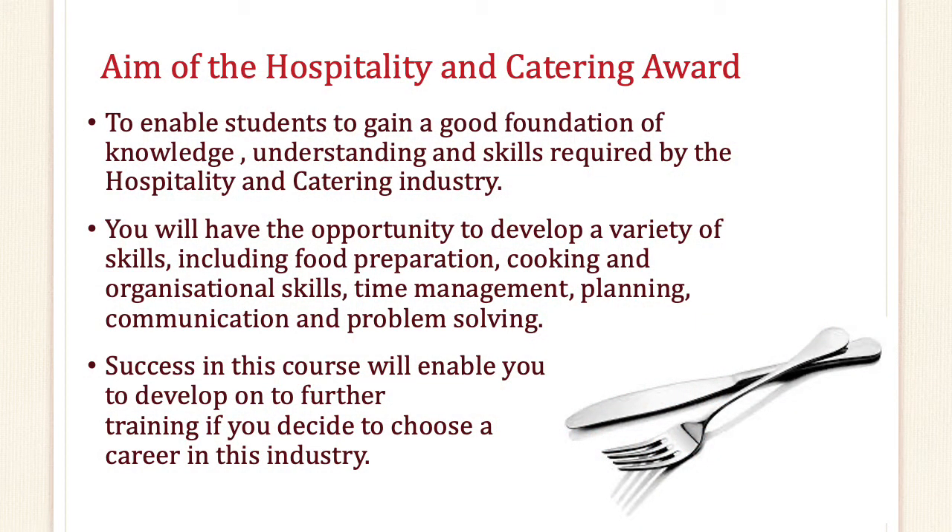The aim of the Hospitality and Catering award is to enable students to gain a good foundation of knowledge, understanding and skills required by the Hospitality and Catering industry. You will have the opportunity to develop a variety of skills including food preparation, cooking and organisational skills, time management, planning, communication and also problem solving. Success in this course will enable you to develop onto further training if you decide to choose a career in this industry.